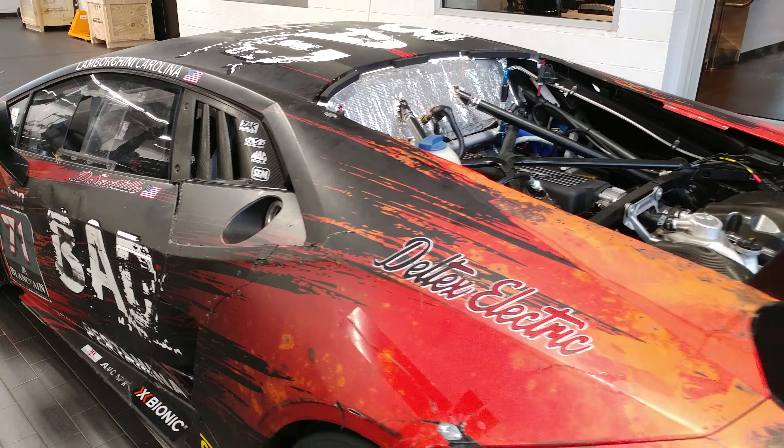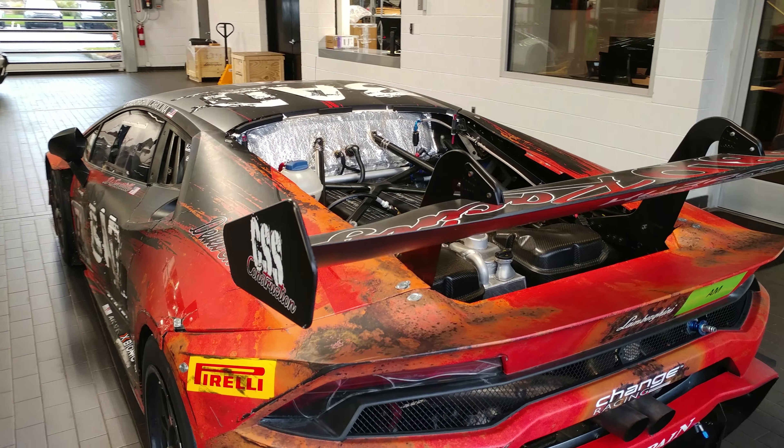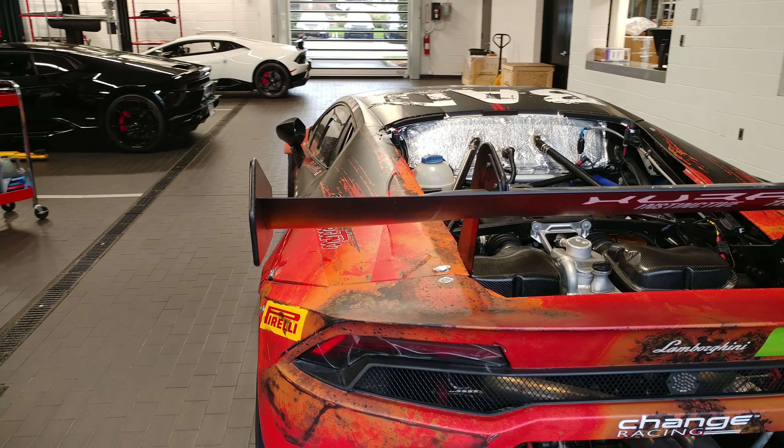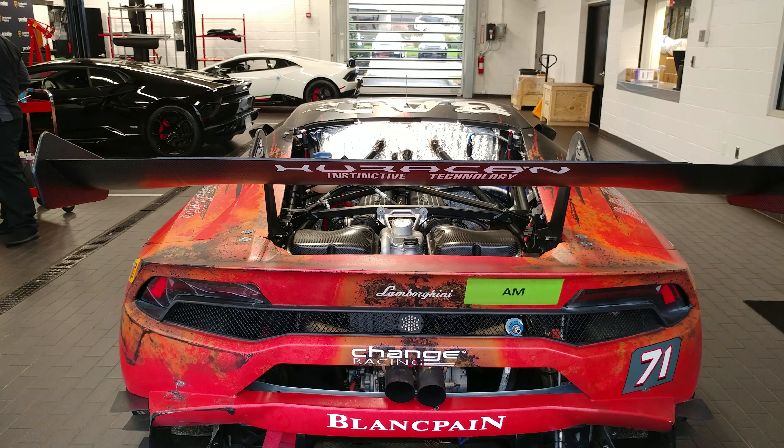Anything cool about this car that YouTube might want to know, or anybody? It's fast and built — factory built and fast as... can't say it, it's PG-13.